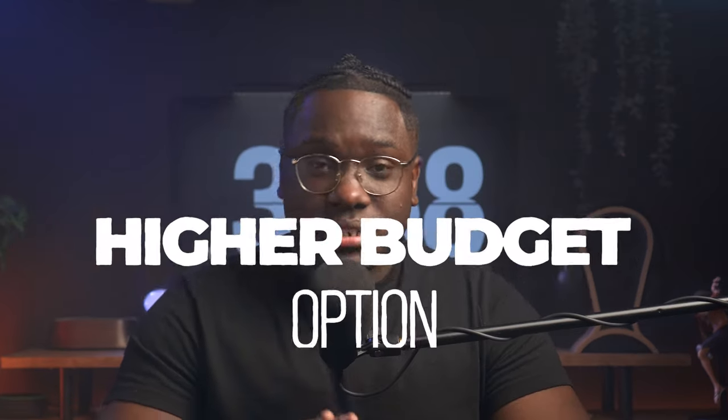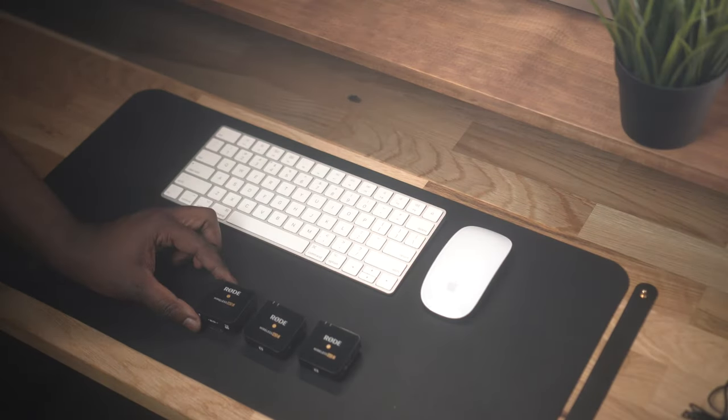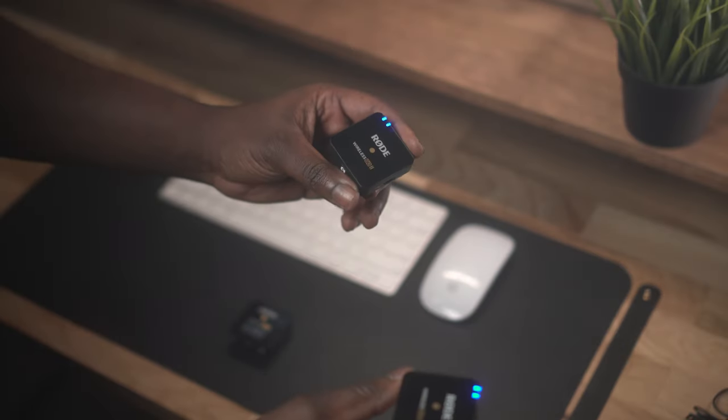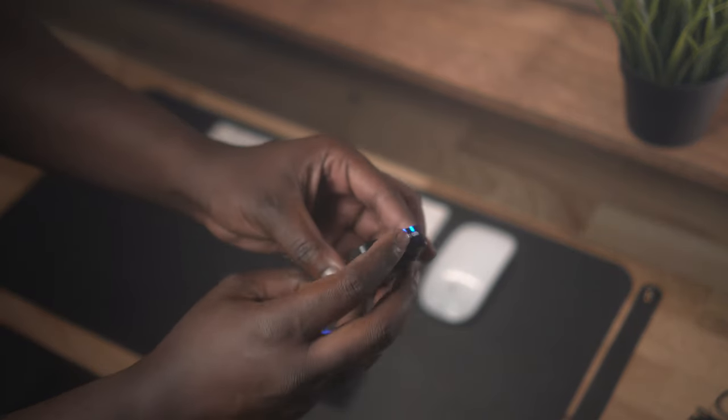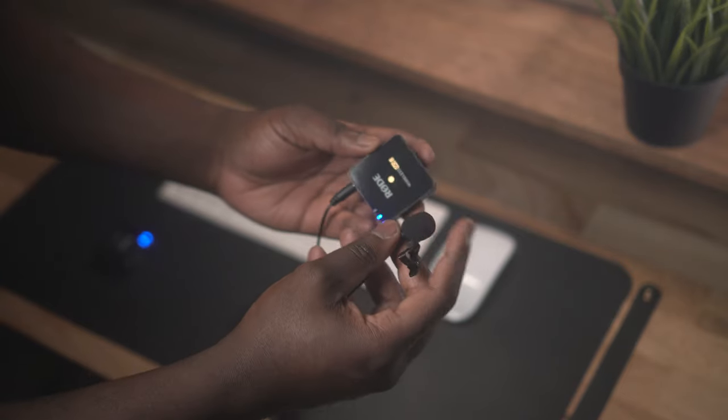A much higher-end option is the Rode Wireless Go — either Wireless Go 1 or Go 2 would work, it just depends on your situation. Go 1 is for recording one person, and Go 2 is for recording two people because it gives you two channels. These are great because you can record on the unit itself — I don't need to have a lavalier attached to record. I can record right from this device, close to my chest.